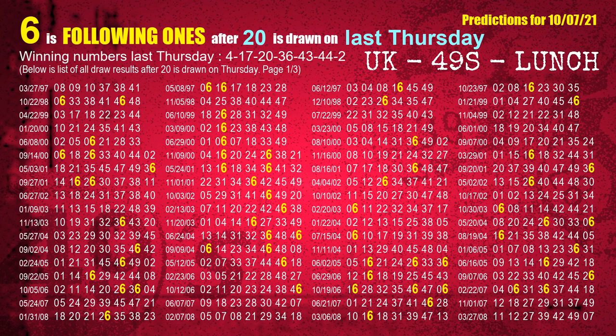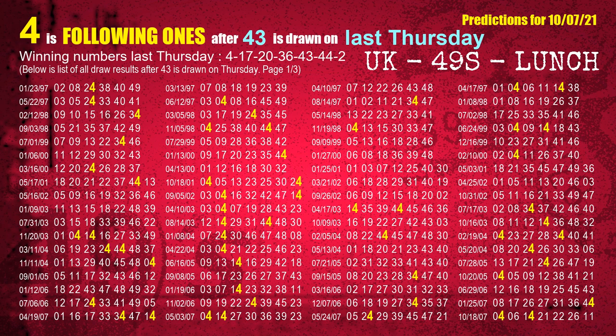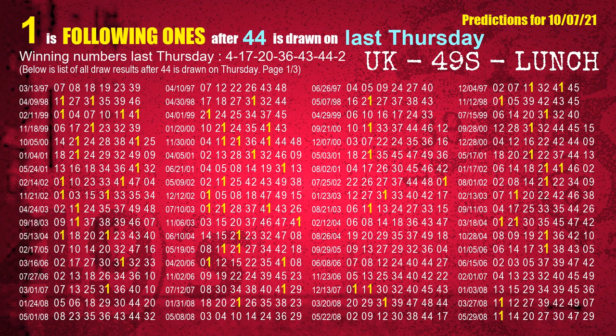The third winning number last Thursday is 20. The most frequently following units digit is 6 when 20 is the winning number on last Thursday. The fourth winning number last Thursday is 36. The most frequently following units digit is 9 when 36 is the winning number on last Thursday. The fifth winning number last Thursday is 43. The most frequently following units digit is 4 when 43 is the winning number on last Thursday. The sixth winning number last Thursday is 44. The most frequently following units digit is 1 when 44 is the winning number on last Thursday.